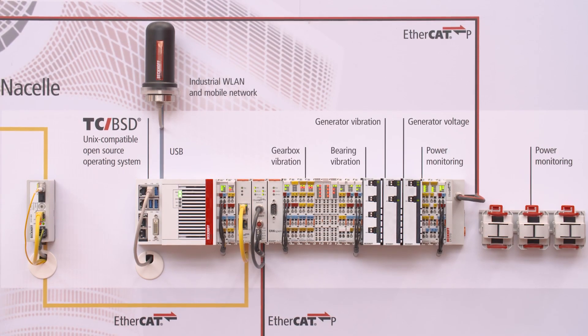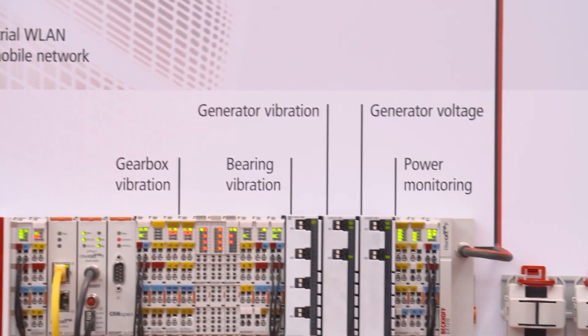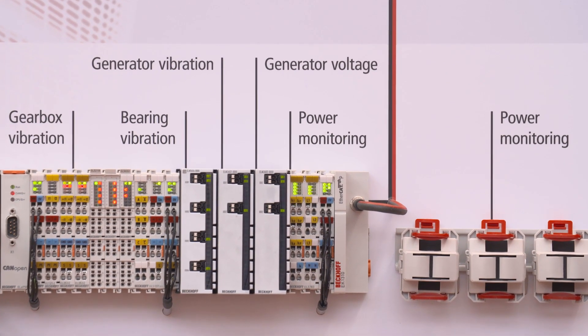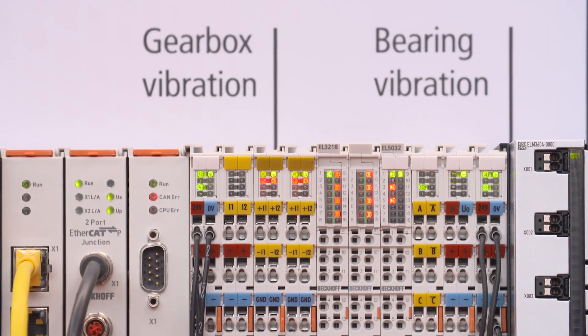The flexible EtherCAT system and the high-performing industrial PCs allow us to measure any kind of signal, decentralized from the field — for example the vibration of bearings or gearboxes, as well as the currents and voltages of generator or converter — and analyze this on the industrial PC for condition monitoring.